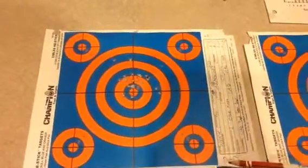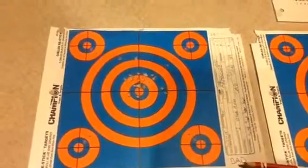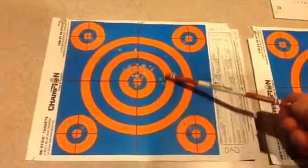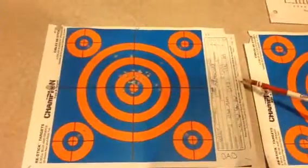The first shooter is DAD, or Destroy and Defend. His grouping was pretty impressive, and his total score was 169 points.